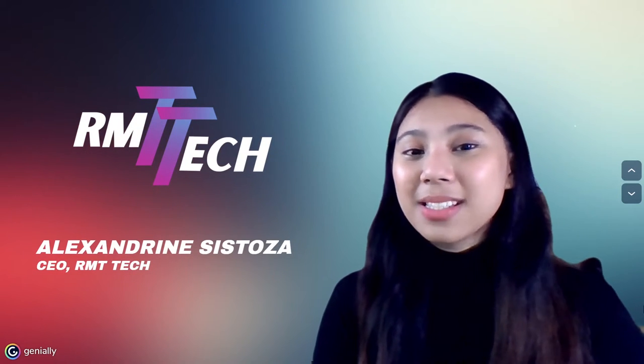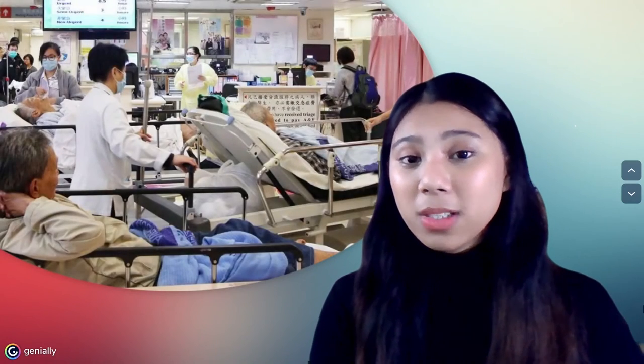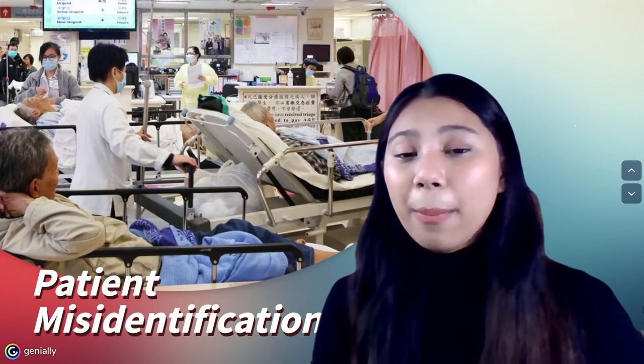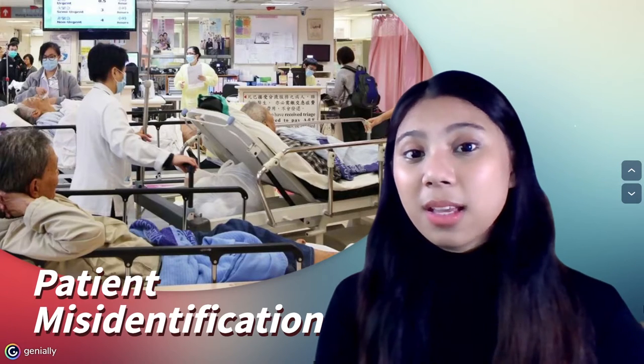Hospitals are one of the busiest places in this world. More often than not, healthcare workers work overtime just to tend to a great number of patients. For that reason, error on the part of a healthcare worker is inevitable. One example of error in a hospital arising from human error is patient misidentification.